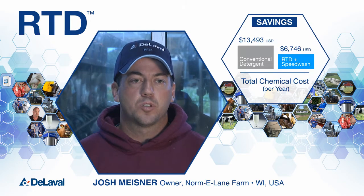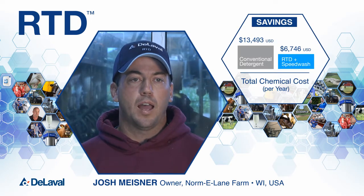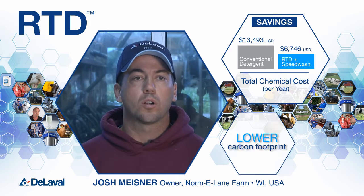We immediately saw a 50% reduction in our chemical usage, resulting in reduced costs and also a lower carbon footprint on the dairy.